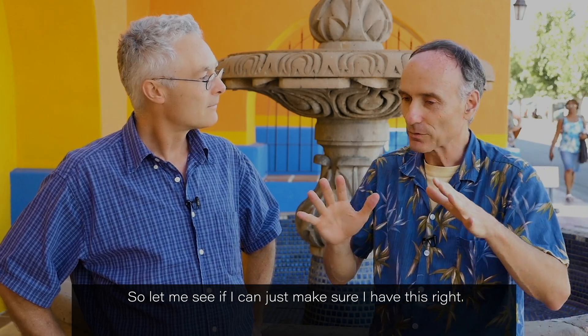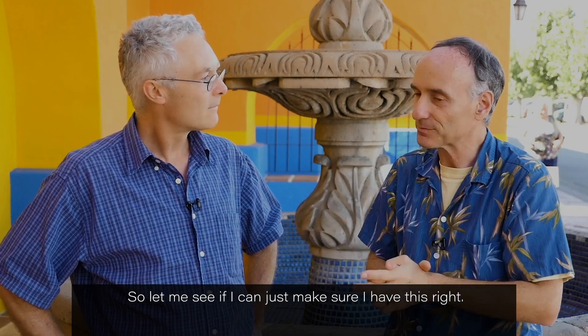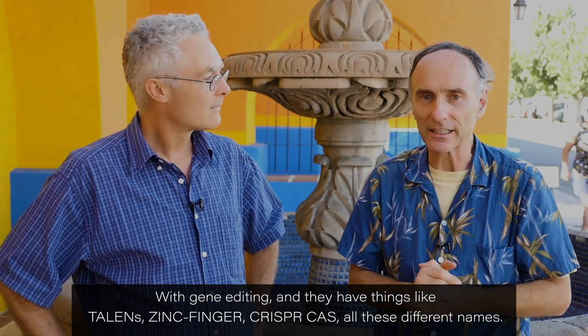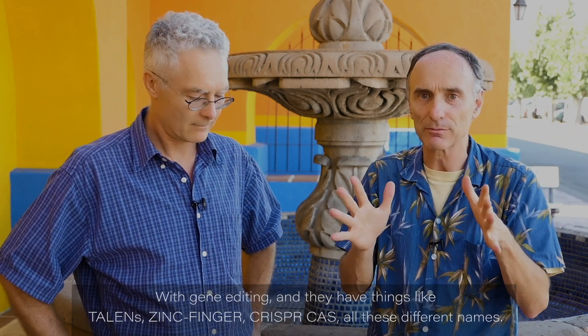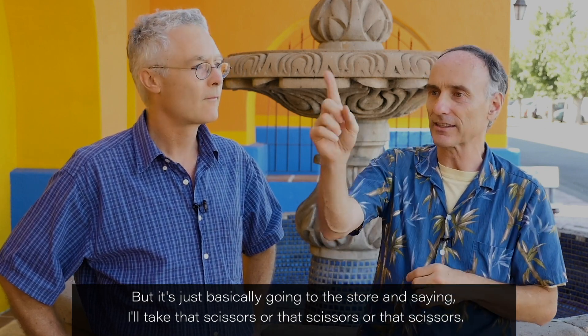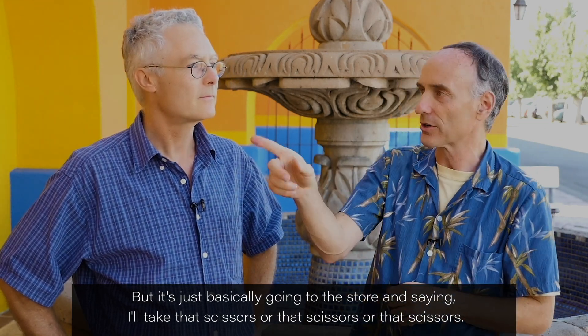Let me see if I can make sure I have this right. With gene editing, they have things like TALENs, zinc finger, CRISPR-Cas, all these different names — but it's basically like going to the store and saying, I'll take that scissors, or that scissors, or that scissors.